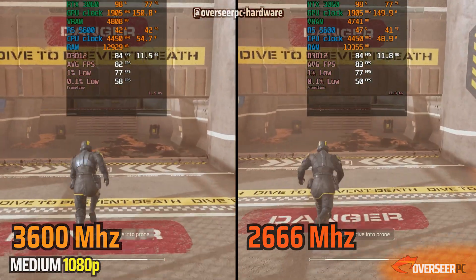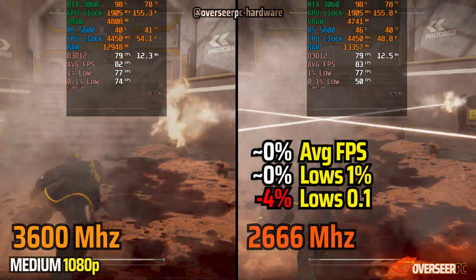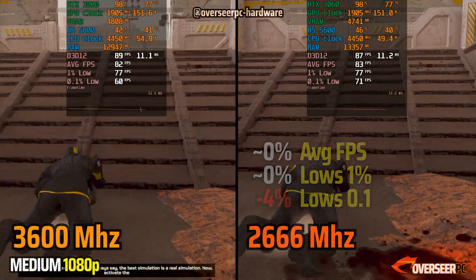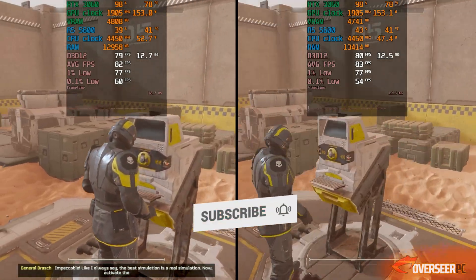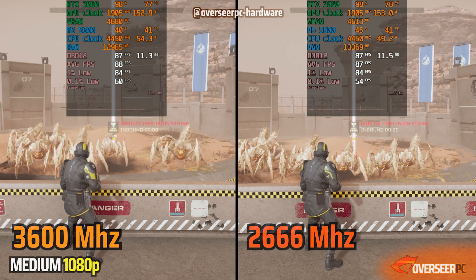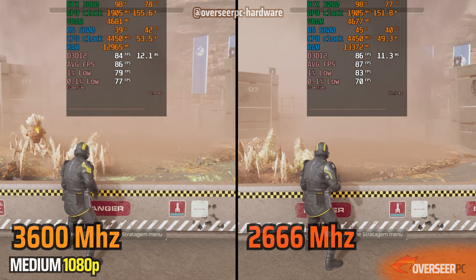This is based on a realistic scenario — budget-conscious PC gamers buying the Ryzen 5600 wouldn't have an RTX 4090 or 4080, and for the most part this is the performance you will be getting. If you're interested in more CPU testing, subscribe to the channel. If you're thinking of buying the Ryzen 5600, there's a link in the comment section with a coupon code for an extra discount. Alright, that's it — I'll see you guys in the next video.